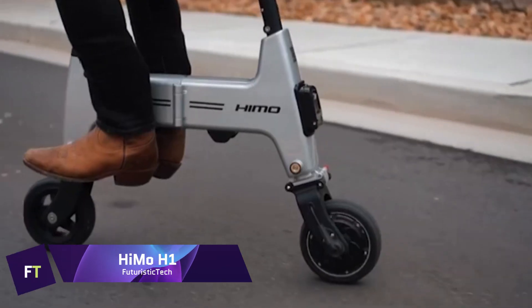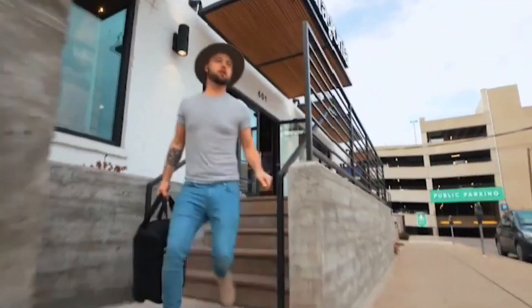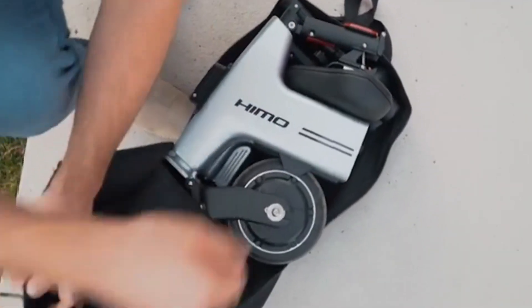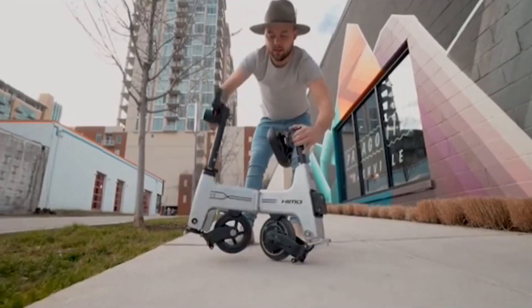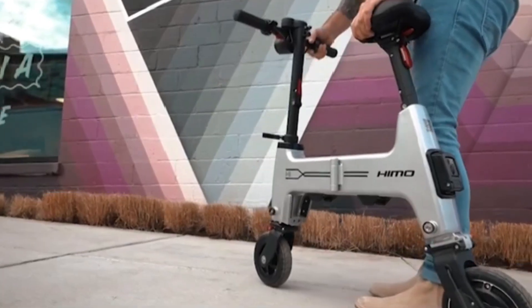Heimo H1. A folding electric bike designed to be as portable as possible, the Heimo H1 is an ultra-compact machine. It is small enough to fit in a backpack since, when folded, it is smaller than a piece of A3 paper. It has a rear hub motor that gives it a maximum speed of 18 kilometers per hour and weighs only 13 kilograms.